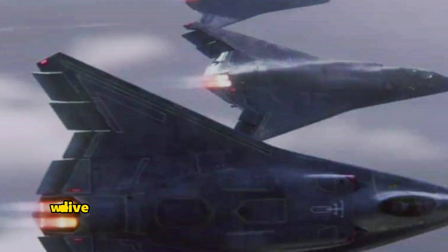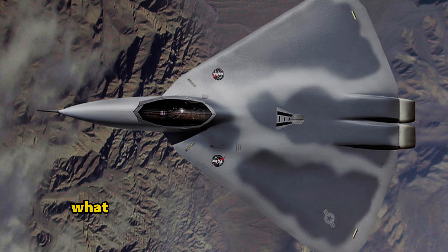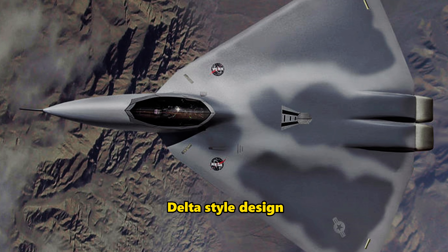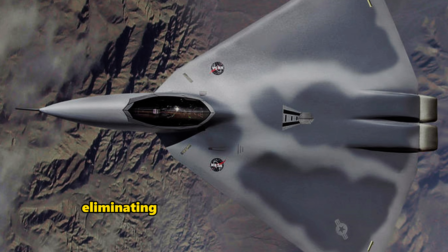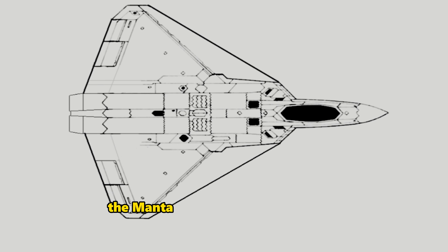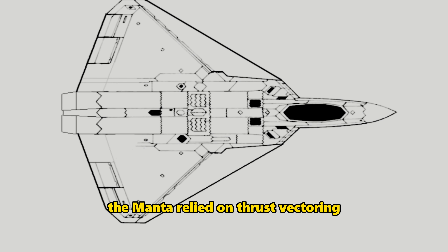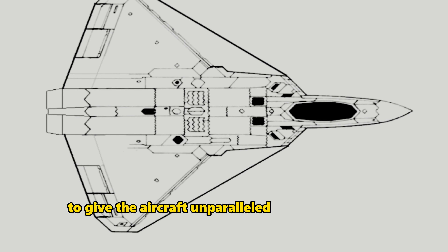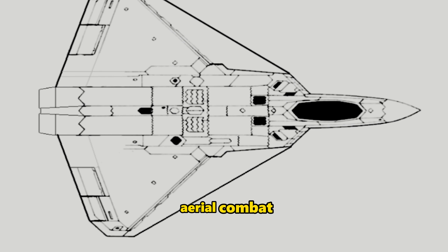Back in 1999, Lockheed Martin envisioned the X-44 Manta, a stealth fighter derived from the F-22. What set the X-44 apart was its innovative delta-style design, eliminating the need for a conventional tail. Instead of traditional tail surfaces for vertical and horizontal control, the Manta relied on thrust vectoring, a technique that directs engine thrust to give the aircraft unparalleled agility in intense aerial combat.